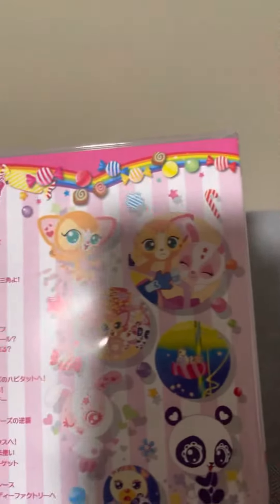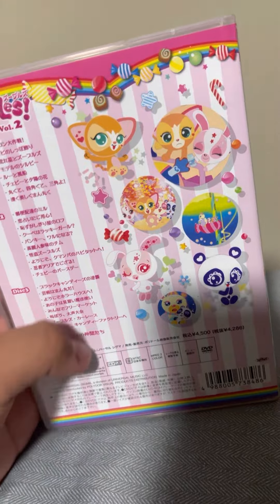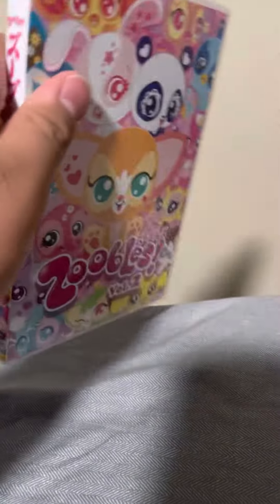On the back here we have screencaps from the anime and other stuff, and stock art all around. And the spine — here it is — you finally get to see what this thing is made of, or something. I don't know.